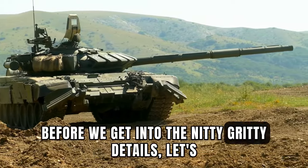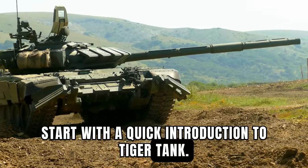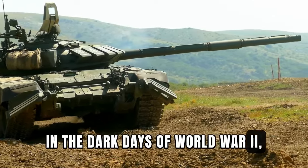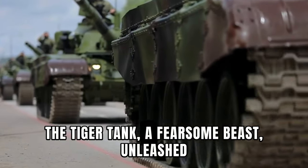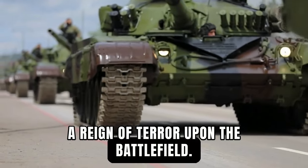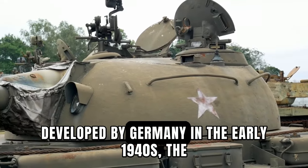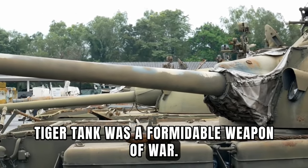Before we get into the nitty-gritty details, let's start with a quick introduction to the Tiger Tank. In the dark days of World War II, a formidable weapon emerged from the shadows. The Tiger Tank, a fearsome beast, unleashed a reign of terror upon the battlefield. Developed by Germany in the early 1940s, the Tiger Tank was a formidable weapon of war.